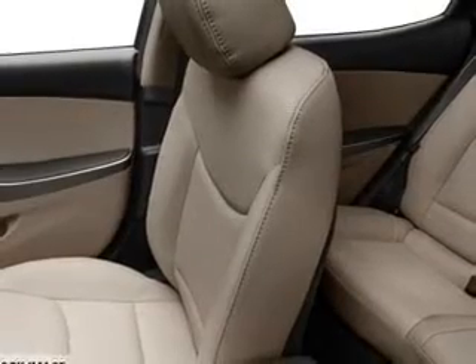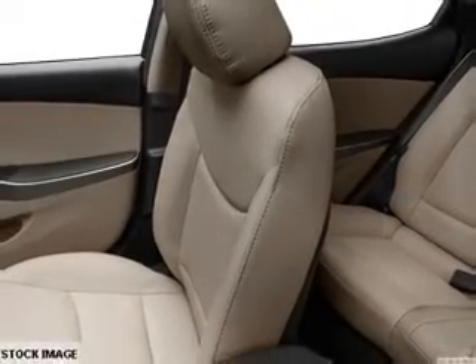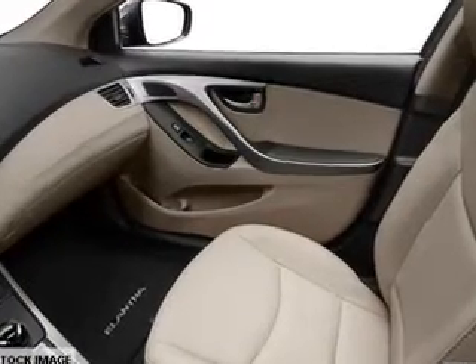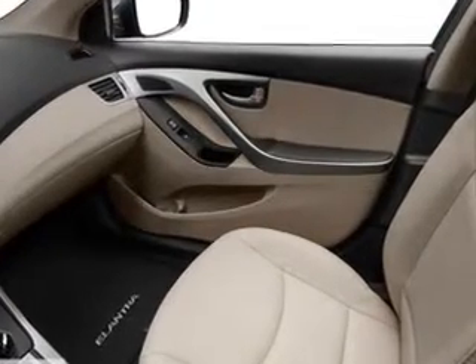Passenger airbag. Side airbag. Traction control. Stability control. Daytime running lights. Let us put you in the driver's seat today. Call or click to contact us.